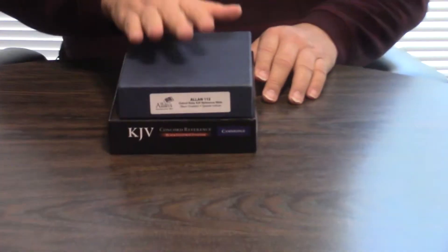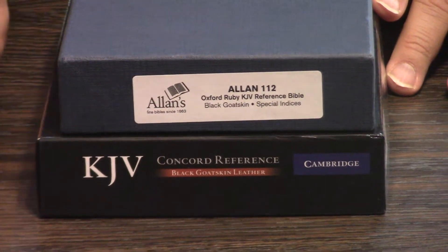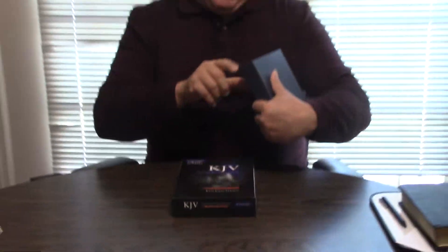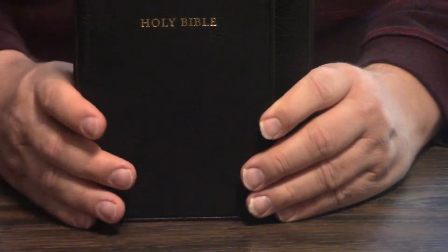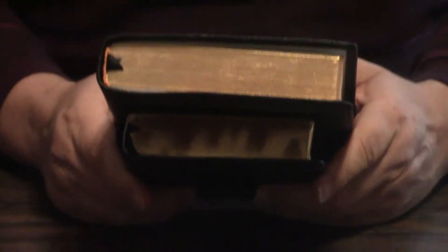Two classic Bibles — one put out by Oxford, also known as Allen, and one put out by Cambridge. This is the Cambridge Concord Bible, which a lot of people consider the best Bible you can get. And this is the Oxford Ruby Reference 112. I'm showing them today basically because they're both kind of smaller Bibles. Some people would argue the Cambridge is not smaller, but it actually is — when you compare it to most Bibles out there, for everything you get in it, it is smaller. So we're just going to do a quick comparison, some of the rundowns.